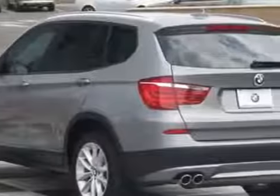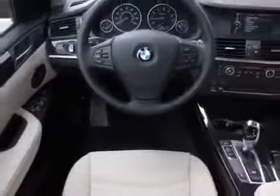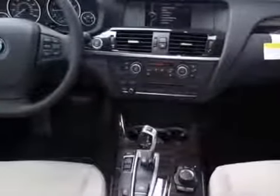This vehicle gets an estimated 21 miles per gallon in the city, and an estimated 28 on the highway. This X3 boasts a 2.0 liter engine, and has an 8-speed Steptronic transmission.